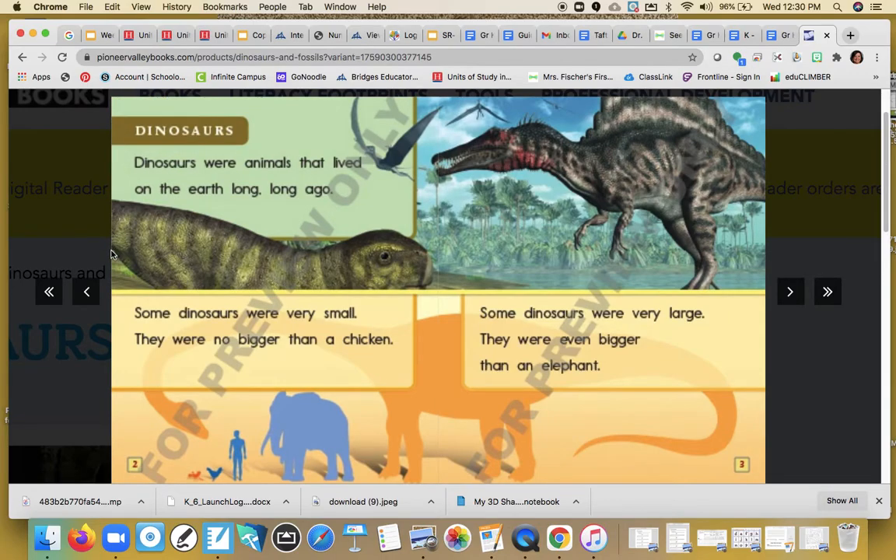Dinosaurs were animals that lived on earth long, long ago. Some dinosaurs were very small — they were no bigger than a chicken. Some dinosaurs were very large — they were even bigger than an elephant. On these pages they did a comparison, just like you were doing with your writing, using different animals to compare how big and how small the dinosaurs were.